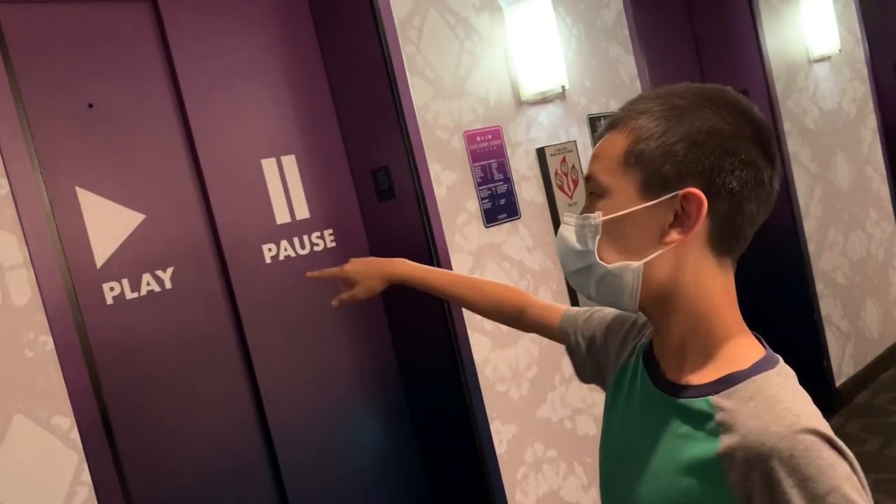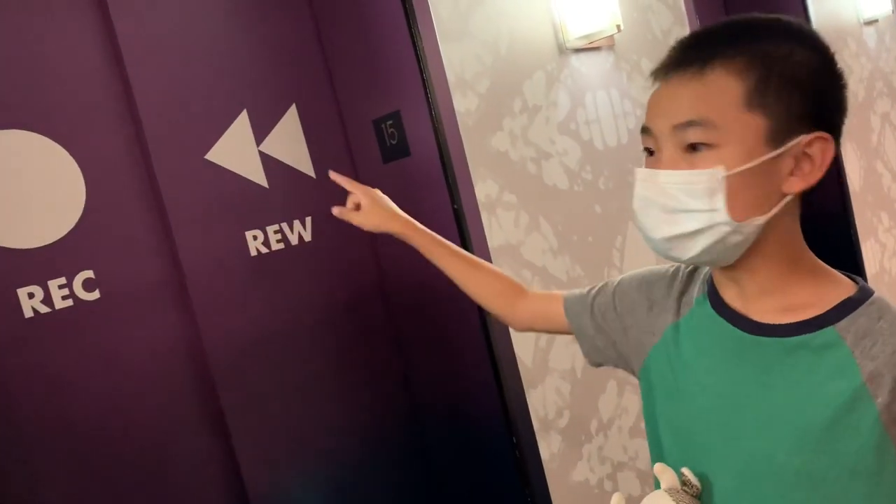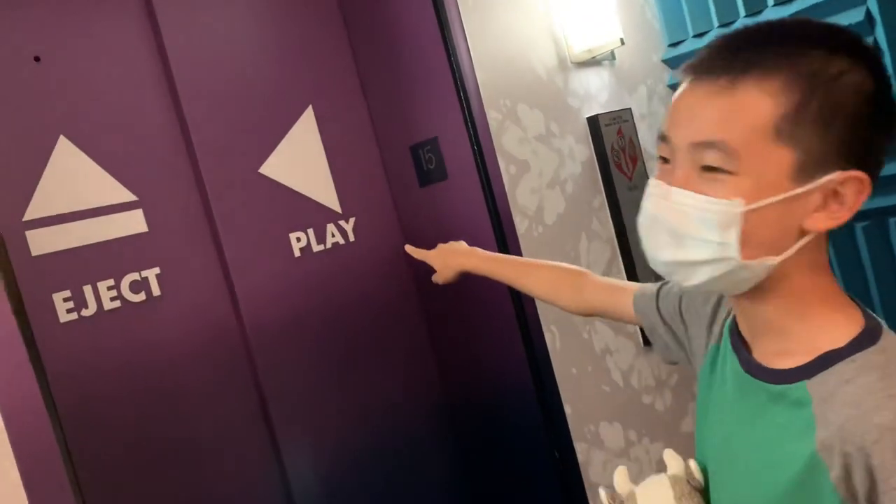The elevator doors are pretty cool. They have media control symbols: play, pause, record, rewind, fast forward, stop, eject, and play.